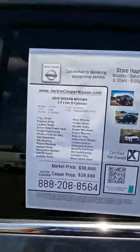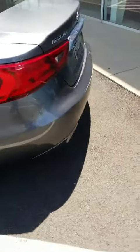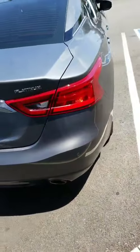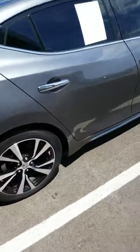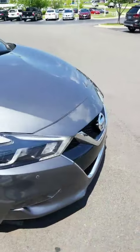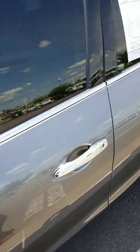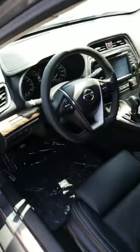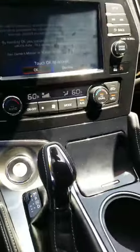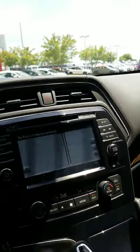Here's the window sticker on this one. This is also a certified pre-owned vehicle, so it comes with a 167-point inspection. This also has a Bose audio system inside. It does have a moonroof. This vehicle also has navigation, just like the other one.